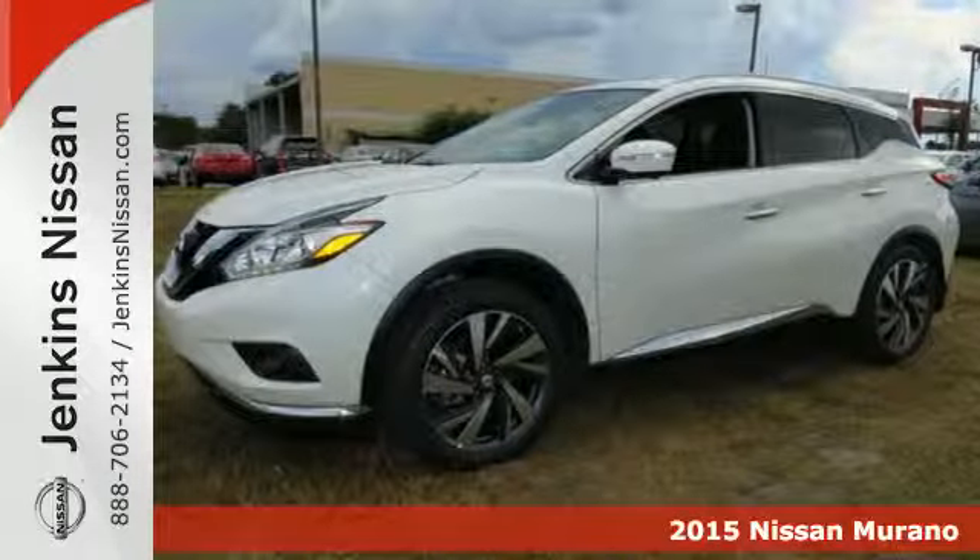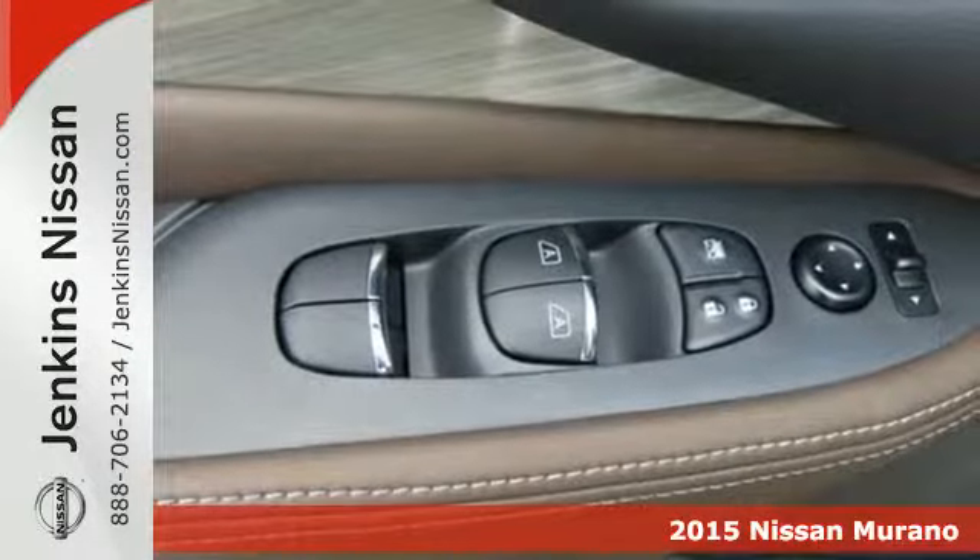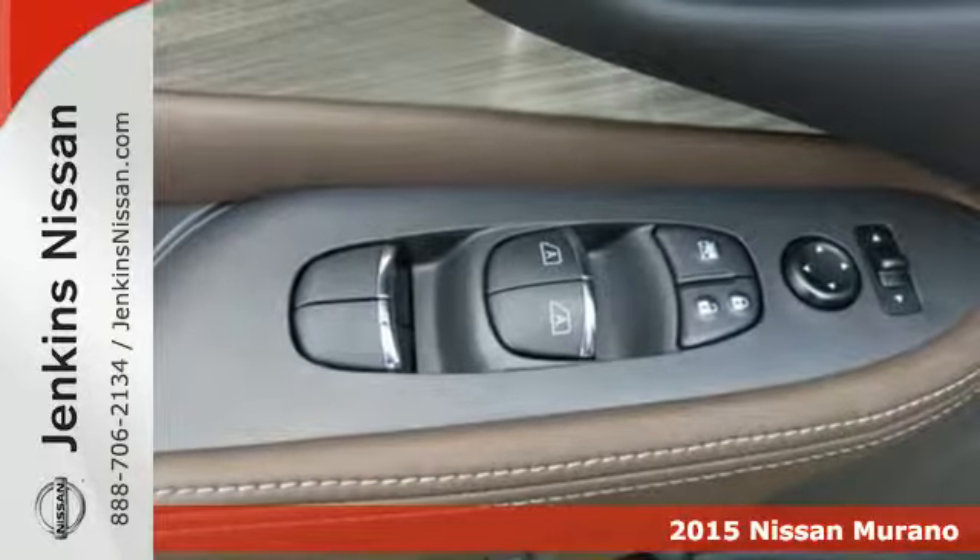Here's a 2015 Nissan Murano. This polished ride will surround you in comfort and garnish attention on the road.